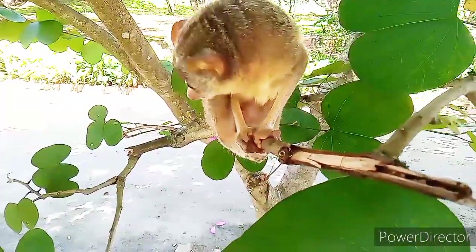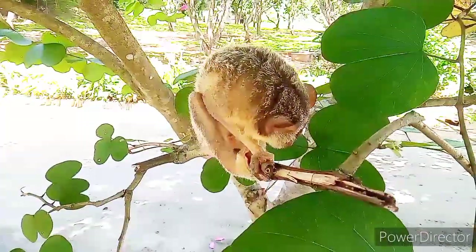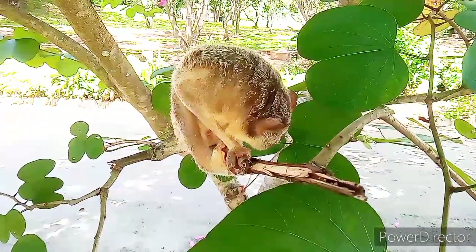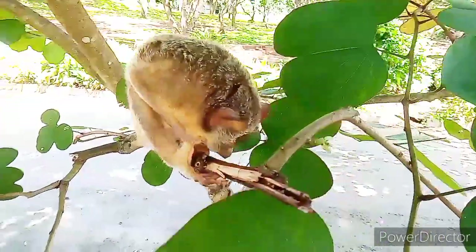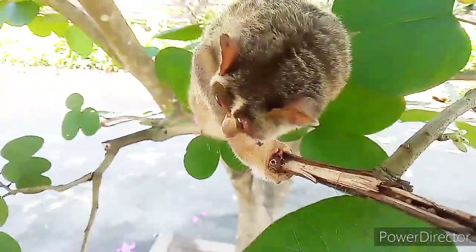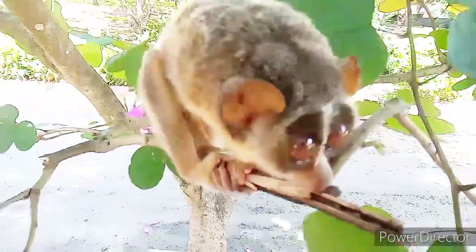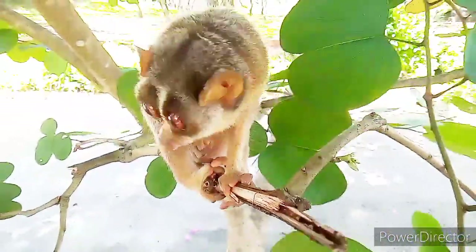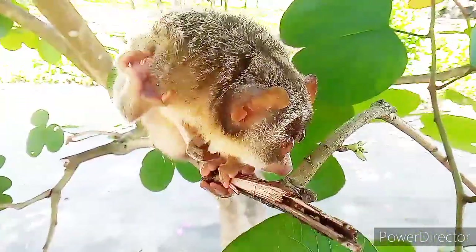Loris are active throughout the night and sleep in groups during the daytime in hollows of trees. They communicate using a range of vocalizations, urine and scent marking, and some visual signs. Their lifespan is about 15 to 20 years.